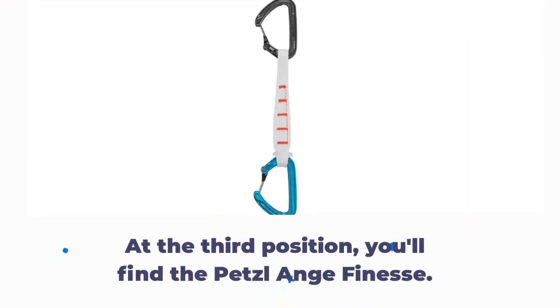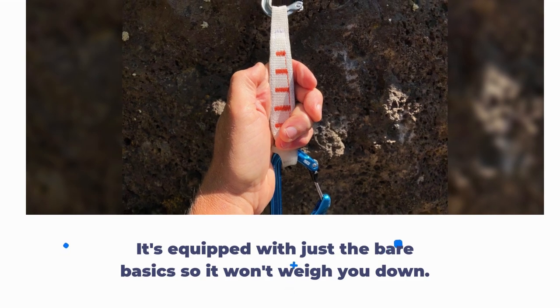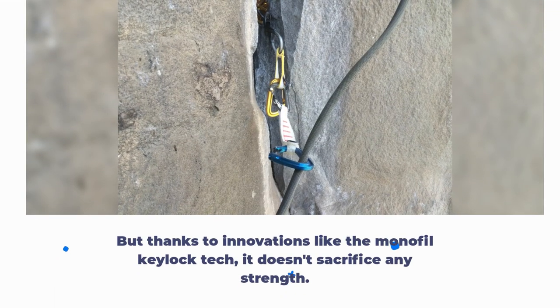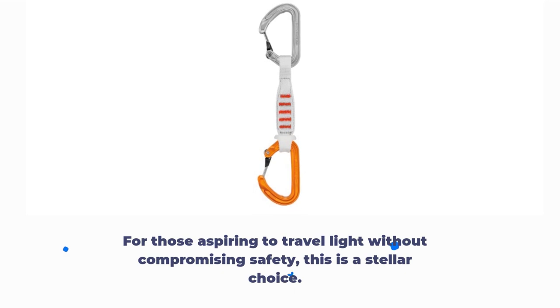At the third position, you'll find the Petzl Ange Finesse. The key highlight here is the ultra-lightweight design. It's equipped with just the bare basics so it won't weigh you down. But thanks to innovations like the monofill keylock tech, it doesn't sacrifice any strength. For those aspiring to travel light without compromising safety, this is a stellar choice.